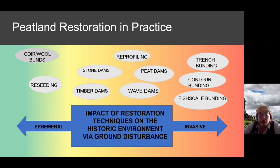You know you don't want fish-scale bunding to happen on a scheduled monument. Reseeding can look harmless in terms of ground disturbance, but quite often heather brash is cut from neighbouring healthier moors, and that moorland cutting can itself create damage. Impacts to consider include ground disturbance, changes to hydrology, chemical changes from liming or application of charcoal, and compression.